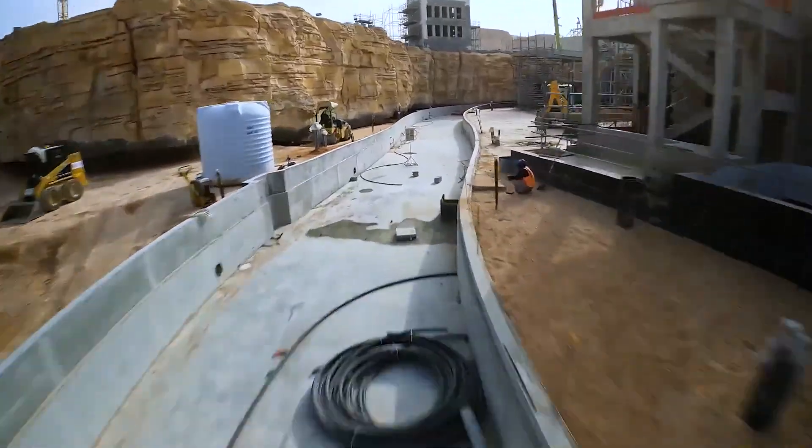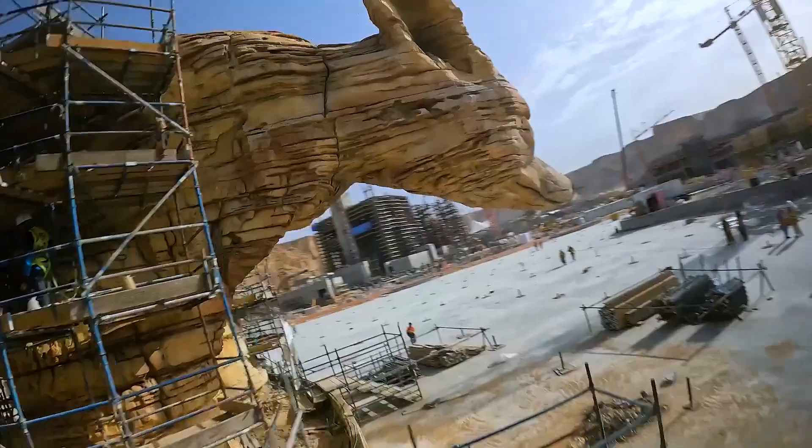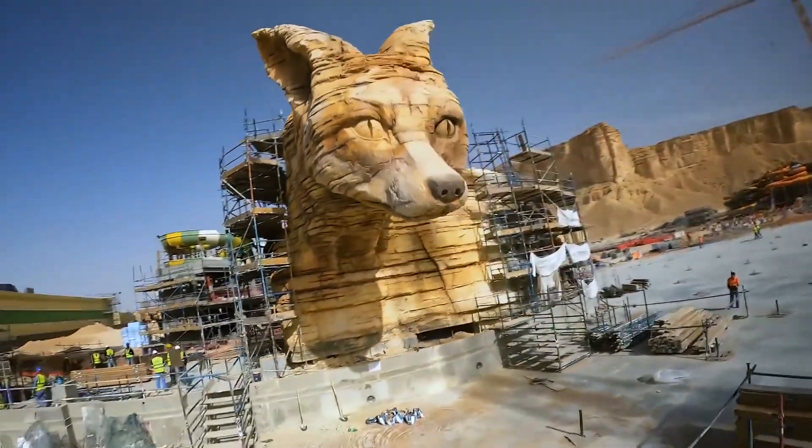The surrounding rockwork should look like it's integrated into the animal structures and they should look a part of the whole surrounding.